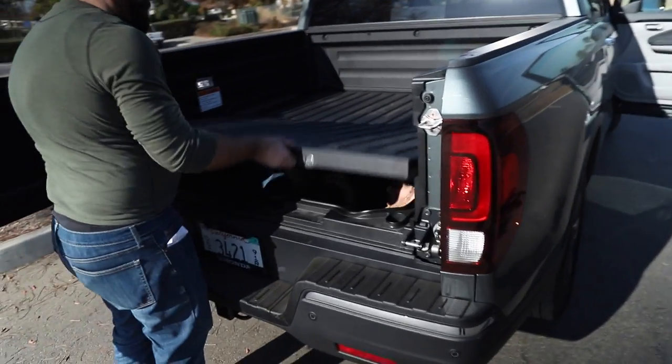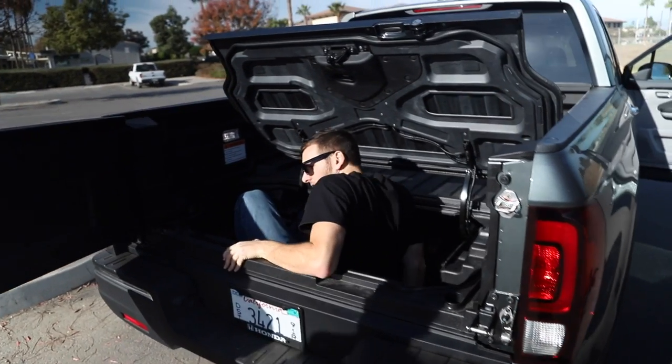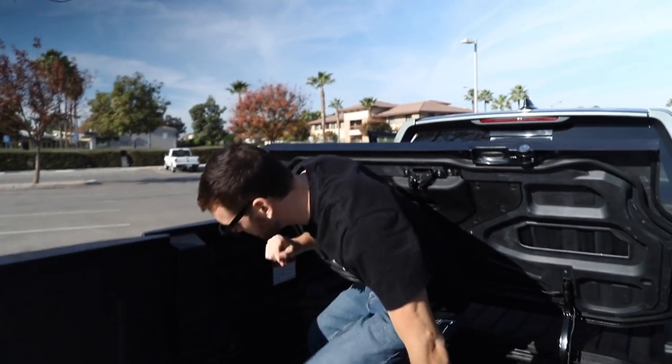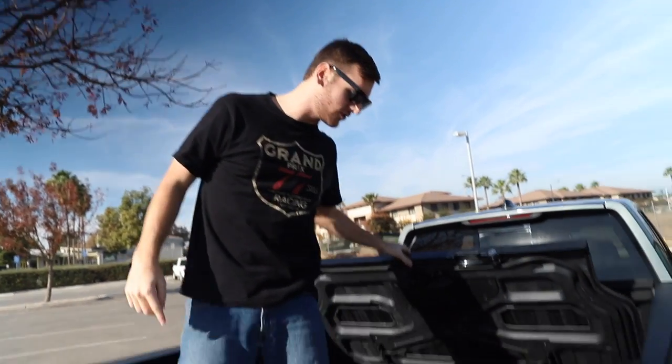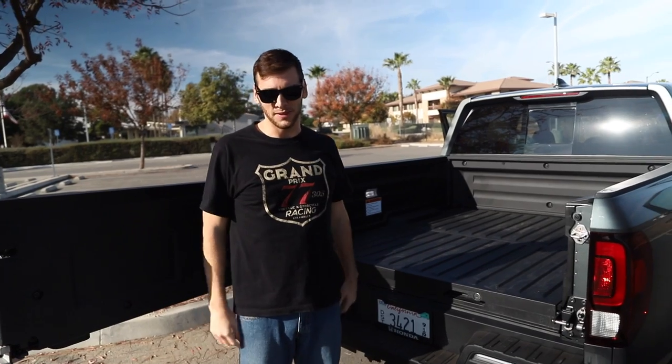The 2018 Honda Ridgeline's got a lot of quirky little storage spaces, but this is my favorite one: 2.7 cubic feet of space built right into the bed of the truck. You could not do that with a body-on-frame rig.